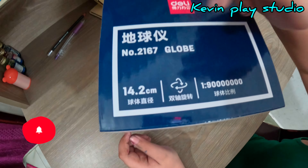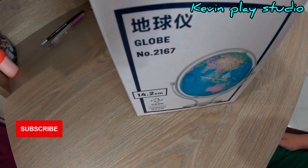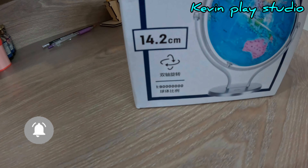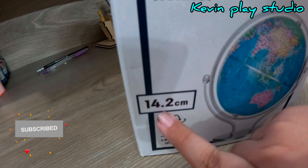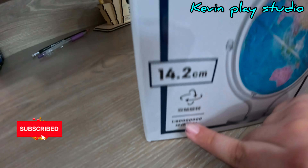This is number 2167 and you can see this is the illustration of a globe being put onto this page. You can see the sides, it's 14.2 centimeters, and you can see also some other stuff.